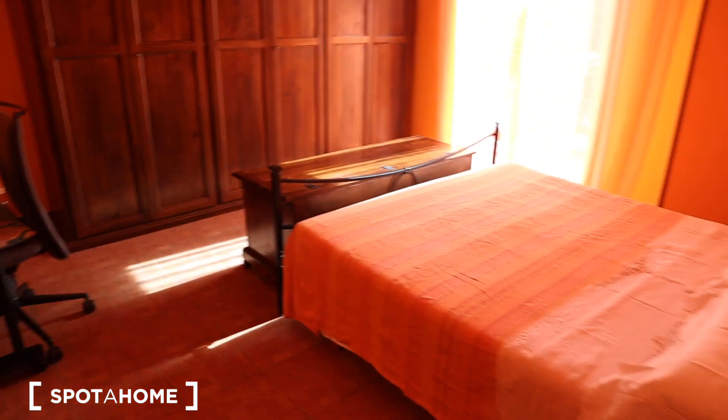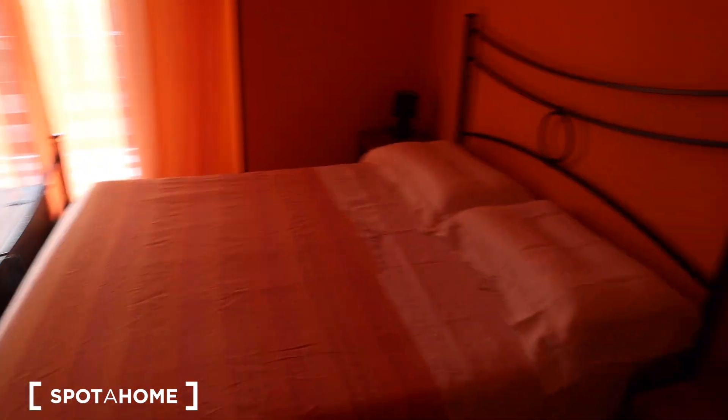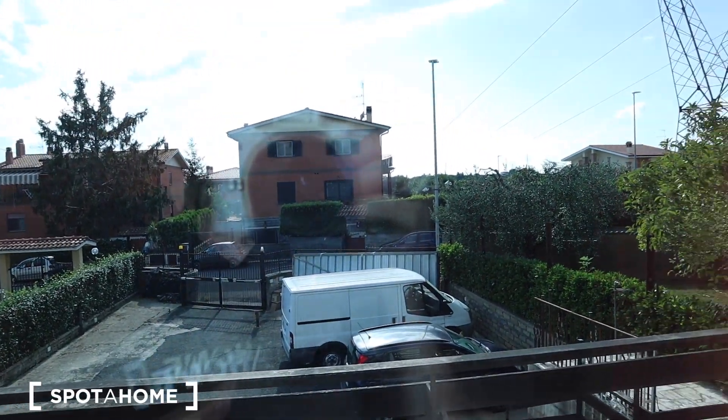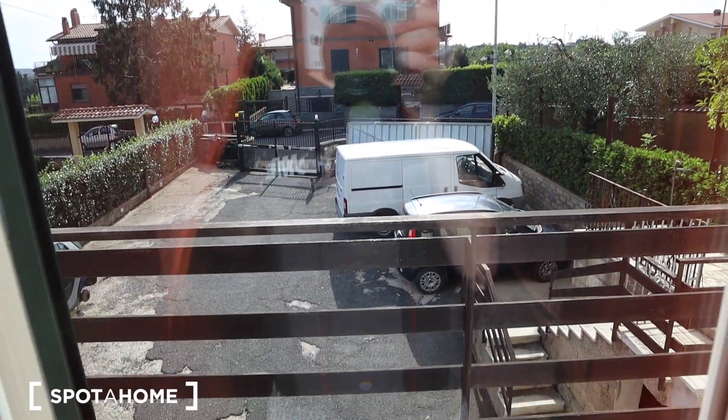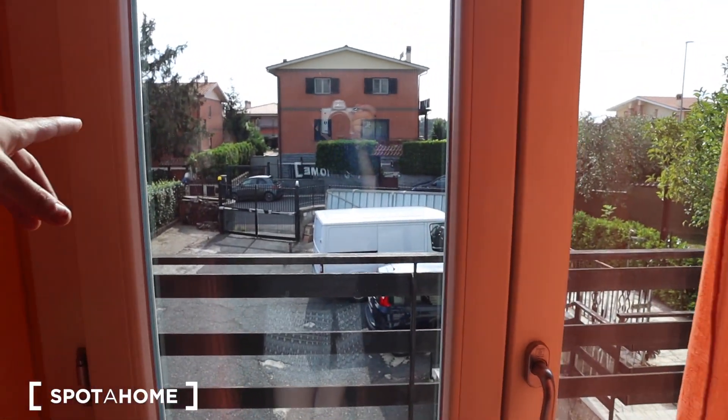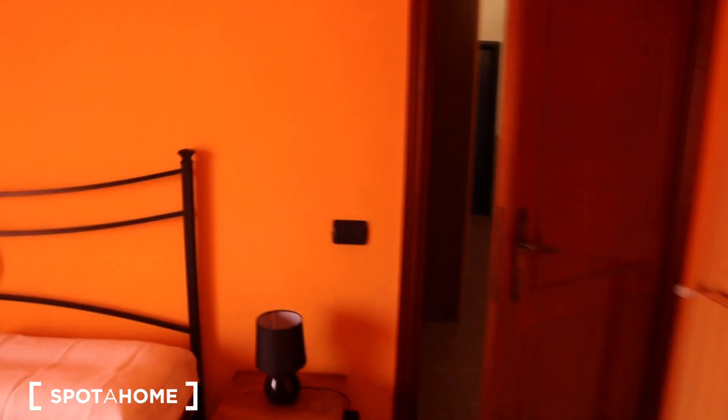On the left we have bedroom number two, which is the biggest room — really big, really bright, and decorated in orange. You have a double bed with two bedside tables, a desk, a heating center, another fan, and a really big wardrobe. There's also a storage bench with additional space, and access to the balcony with a view over another part of the condo complex. You will easily find free parking here on the street.